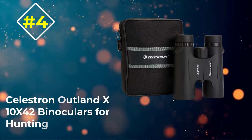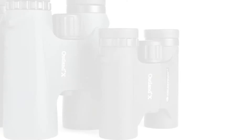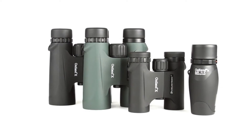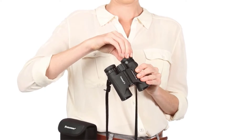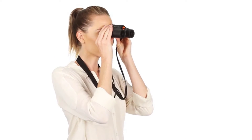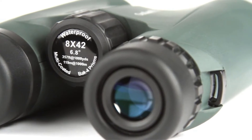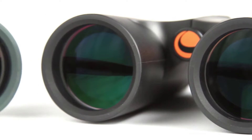Number four: Celestron Outland X 10x42 binoculars for hunting. The Outland X is your basic binocular, but it has all the fundamental features you need for the hunt — keeping it low-priced and functional. The field of view is 294 feet per 1000 yards, just shy of 300 feet, so it's not quite as wide as some others. It has a completely rubber armor body for shockproof protection, and it's waterproof and fog proof.